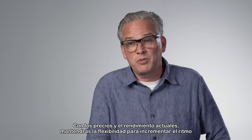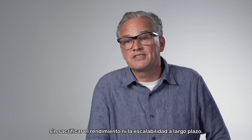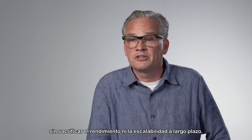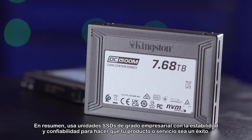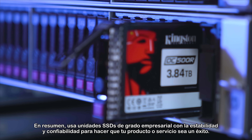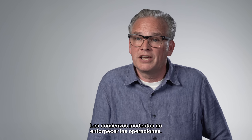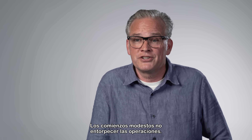Basically, if you're creating an enterprise-grade product, start with enterprise-grade hardware. With today's pricing and performance, you'll still maintain the flexibility to ramp up without sacrificing performance or long-term scalability. In short, use enterprise-grade SSDs for the stability and reliability to make your product or service a success — humble beginnings don't have to hamstring operations.